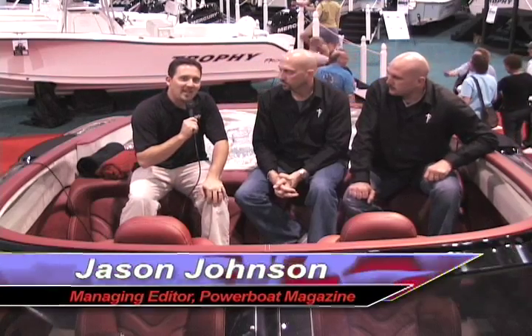Hey, this is Jason with Powerboat Magazine hanging out at the 2010 Miami Boat Show with Nick and Todd from Statement Marine. Last year I had a chance to check out these guys with the brand new 42 Ultimate, and now they're inside at the show showing off a 50 cat and a new 42 V bottom.